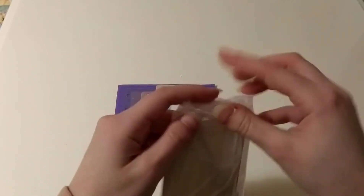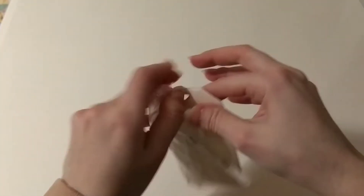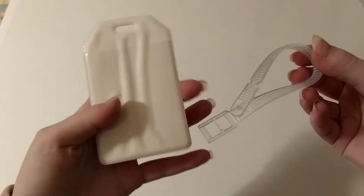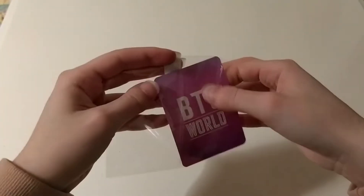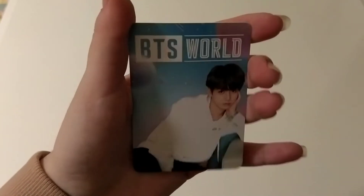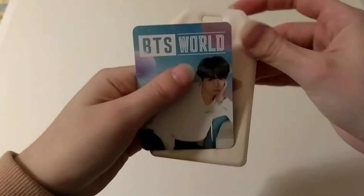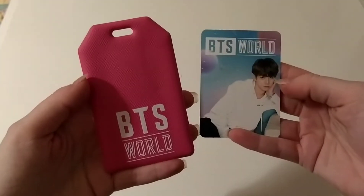Now let's open these. So this is a BTS World inclusion. I think it was a pre-order gift if I'm not mistaken, but I did not pre-order the album at that time, so I couldn't get it — that's why I bought it. This is the luggage tag. I love the back, by the way. It's so beautiful. This is Jungkook's luggage tag from BTS World. Look how beautiful this is. I think you put it right here. But yeah, thank you so much for selling this to me. I really appreciate it.